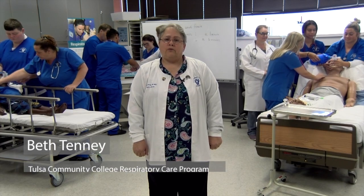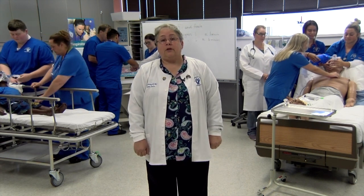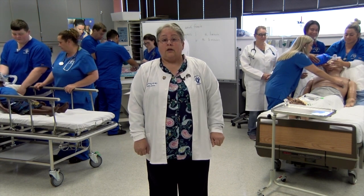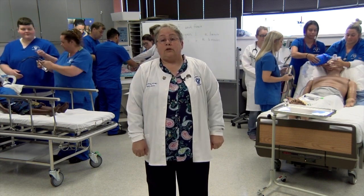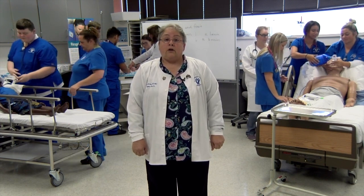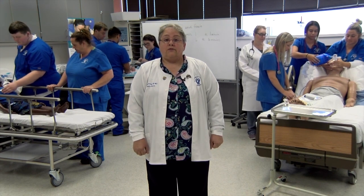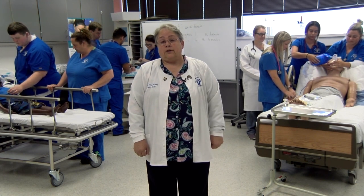Hi, my name is Beth Tenney. I'm the Program Director for the Respiratory Care Program. We work alongside nurses and doctors providing healthcare to adults and children from birth until old age. We work in high-stress situations — at the bedside of someone in full cardiac arrest, alongside nurses and doctors in most primary care of our patients. We provide breathing treatments, oxygen, medications, and different therapies that allow someone to have better breath. We call it the breath of life. We save lives.